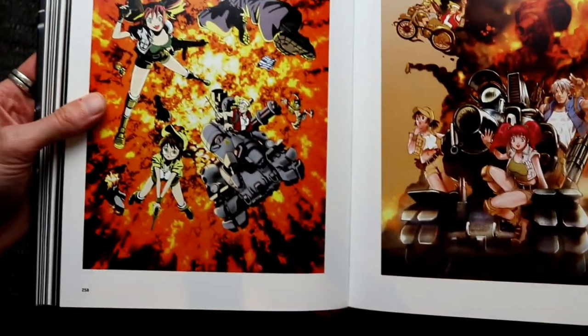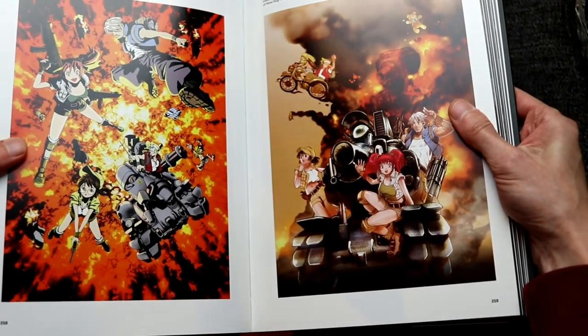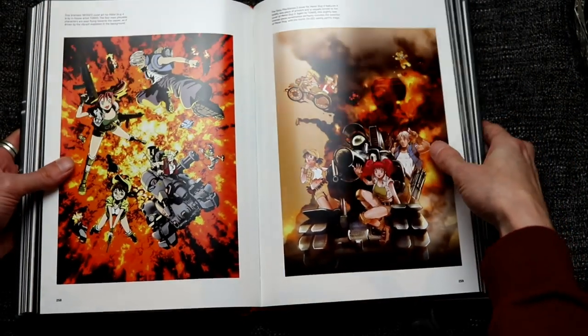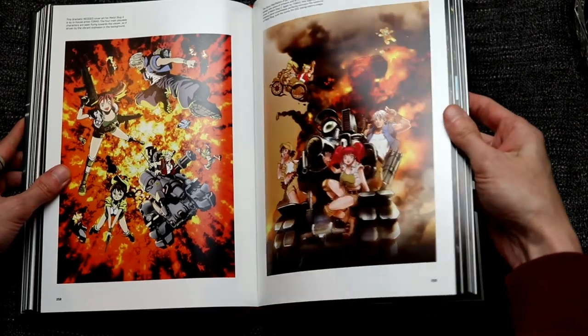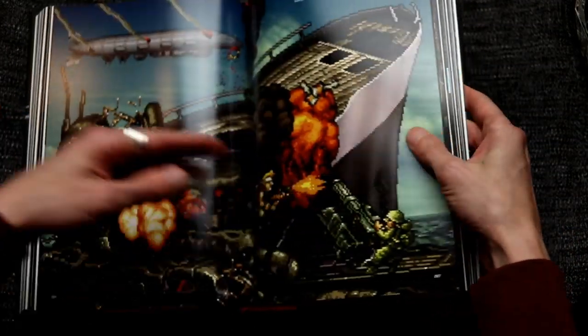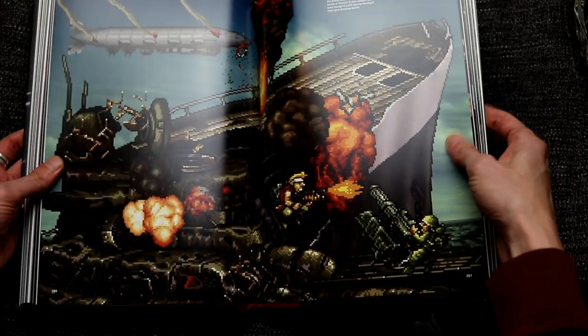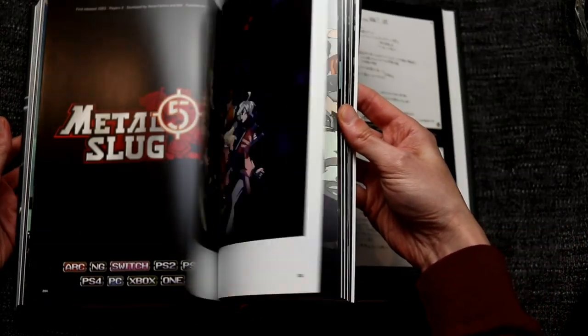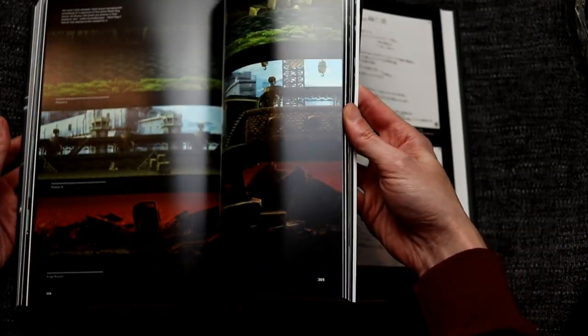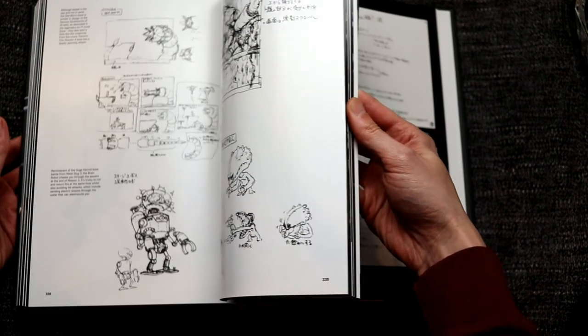Love that artwork — I think that was from the posters for the games, the original artwork without the logos on there, but it looks really stunning. This is a no-brainer if you're a Metal Slug fan. If you like Metal Slug and you like the artwork like me, then it's a definite must-buy, and even if you're not a fan, it's a great book.